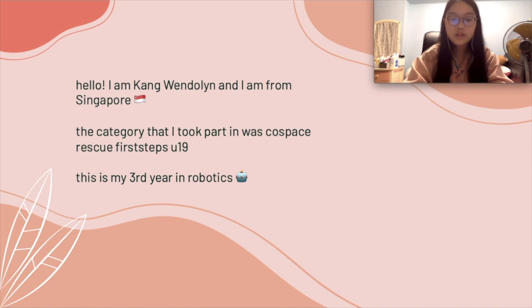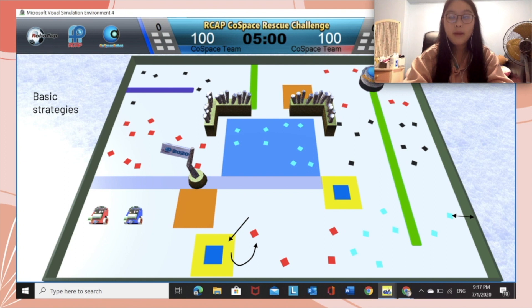Here are some of the strategies that I made use of in this competition. Beginning with the more basic strategies, my code involves the robot turning away when there is an obstacle within 20cm of any of its ultrasonic sensors. This allows ample time and space for the robot to turn away and not crash into obstacles. The 20cm distance along the walls also ensures the robot is not moving too close to the edge where there are no objects.